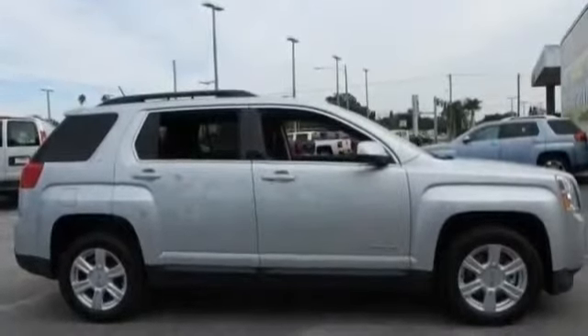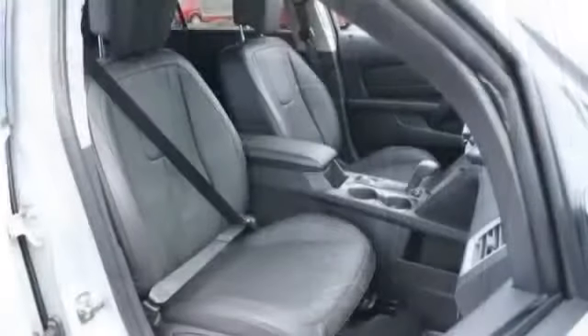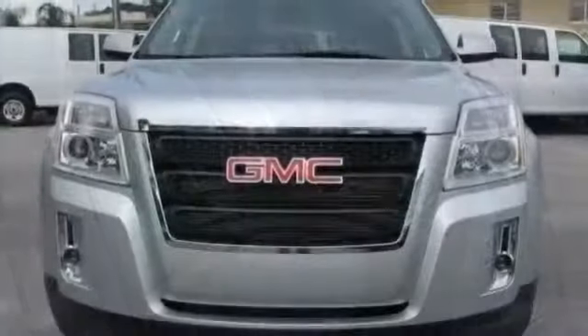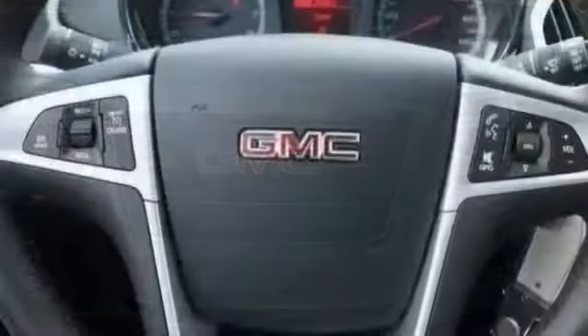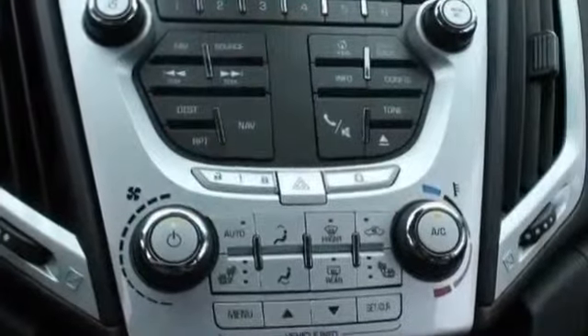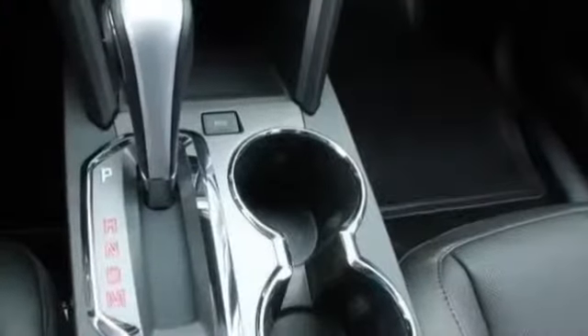The GMC Terrain is designed to be the perfect combination of luxury and utility, and it all starts with distinct bold design features and striking style. Every Terrain model has standard aluminum wheels to reduce weight and enhance fuel economy. The Terrain's available programmable power liftgate opens to your desired height with the push of a button. Projector beam headlights and fog lamps keep you safe. Thanks for listening.